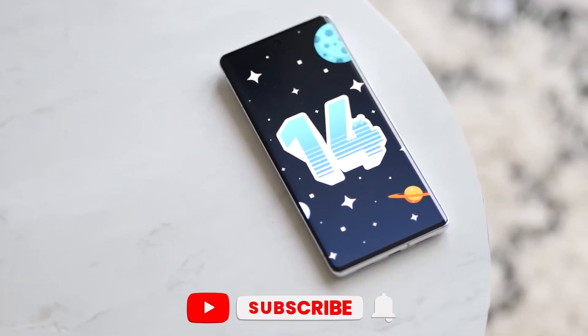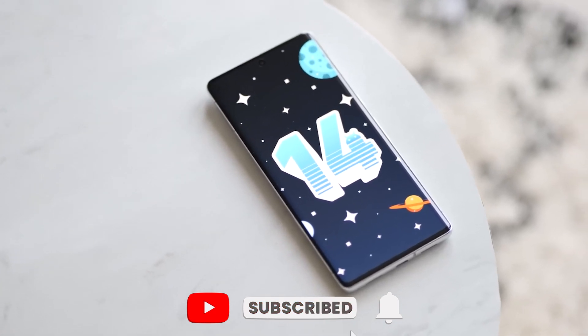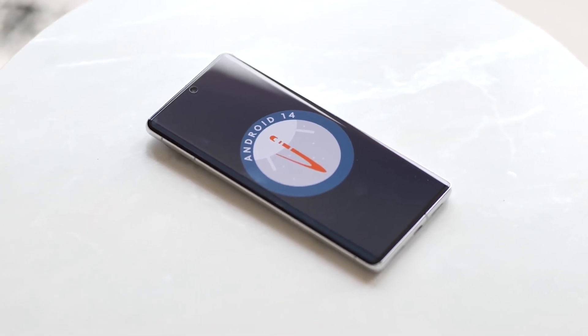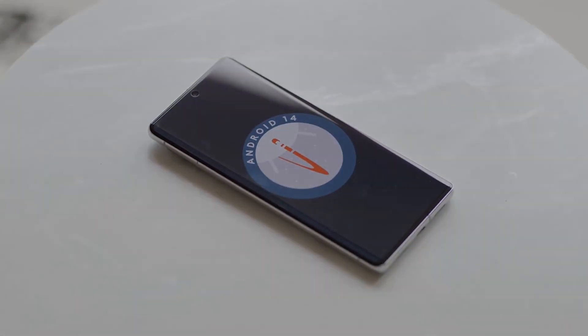That's all for today. If you found this video helpful, be sure to share it with your friends and fellow Android enthusiasts. Thanks for watching — we'll catch you in the next one.